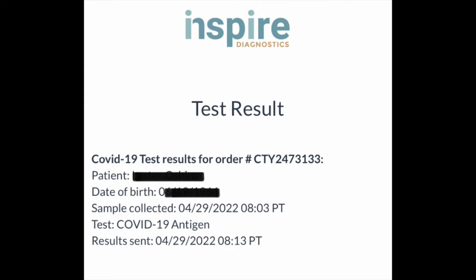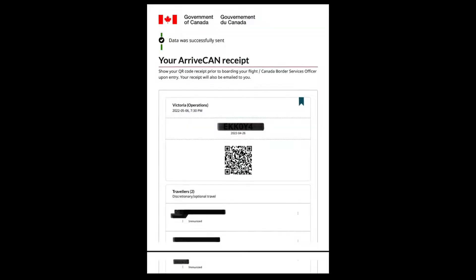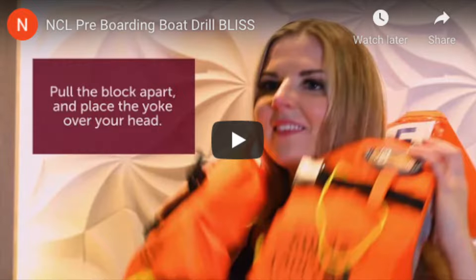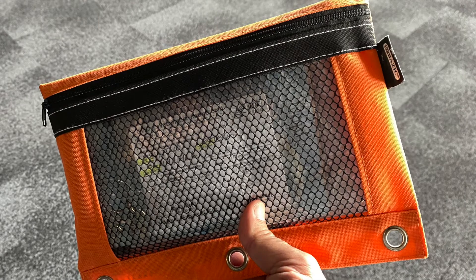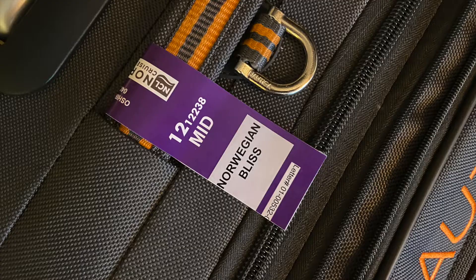Please complete your COVID-19 antigen or PCR test, the ArriveCAN travel information, and watch the NCL safety video before showing up at the terminal. Carrying all your travel documents in a binder of some sort will be helpful. Attach the NCL luggage tags to your checked bag before heading to the pier.